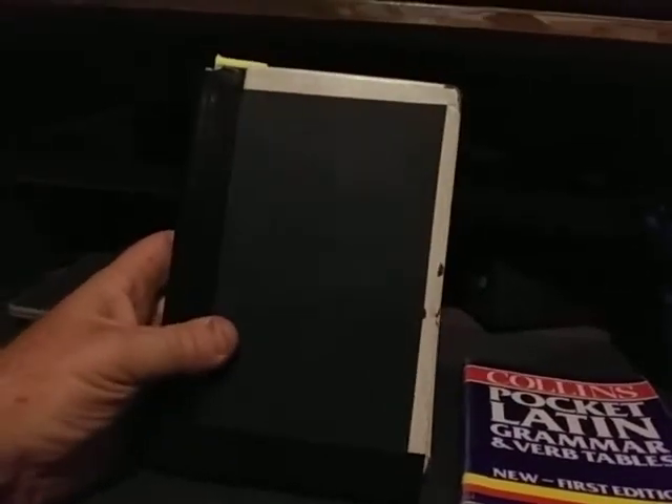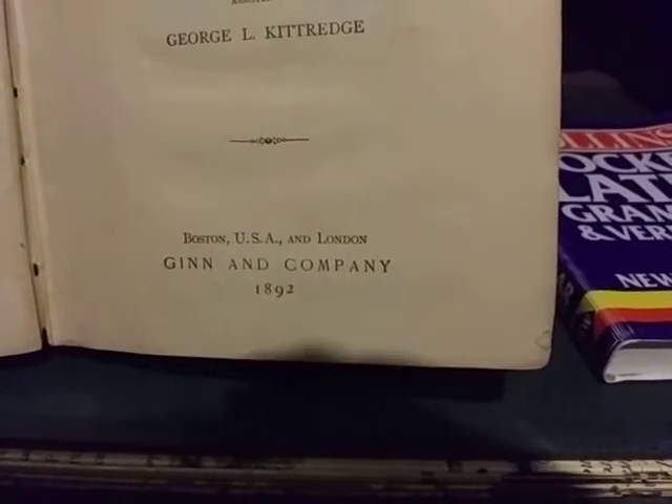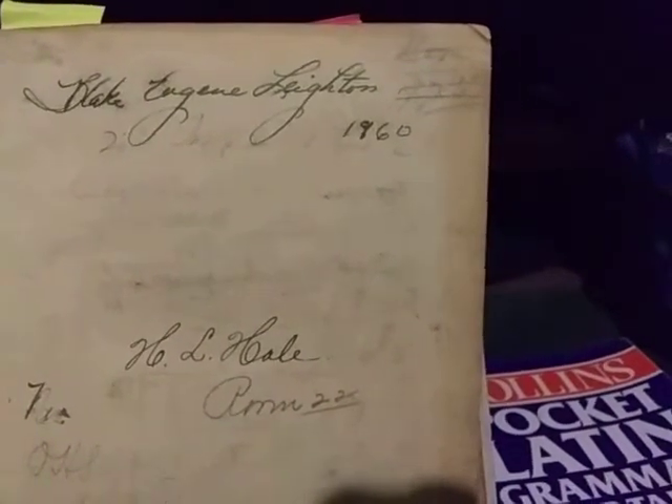Then we have this antique here, and I don't exaggerate when I say antique. Let's look at the publication date. 1892. So this thing's pushing 130 years old. It's got a signature in here from its first owner, I'm assuming — from a Blake Eugene Layton.